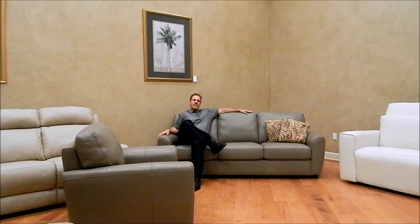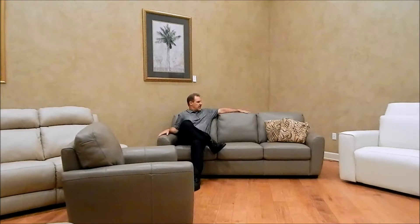Hi, Jim here from Leather Shops. Today I want to talk about the Pallister Connecticut. This is a nice, clean, tailored sofa group.